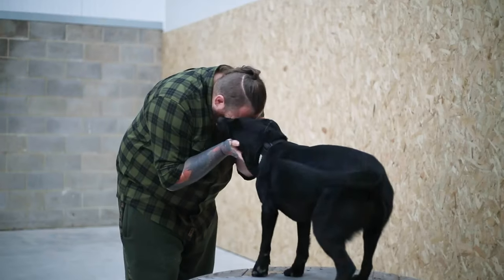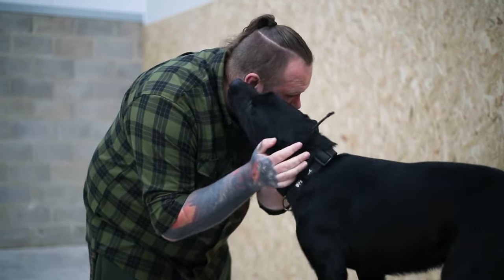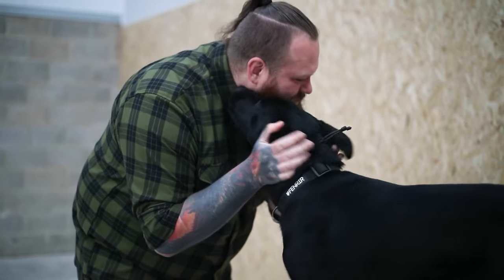Number one: they're actually heavy shedders. It might come as a surprise to anyone who's never owned a Labrador, because we don't associate short and flat coats with shedding, but oh boy do Labradors shed. For those of you familiar with other breeds, they are comparable in terms of fur length to Beagles and Boxers, but comparable in terms of shedding amounts to Huskies, Malamutes, Chow Chows, and Akitas.